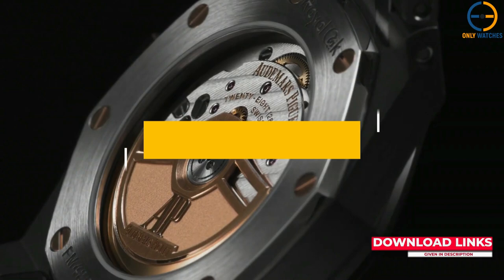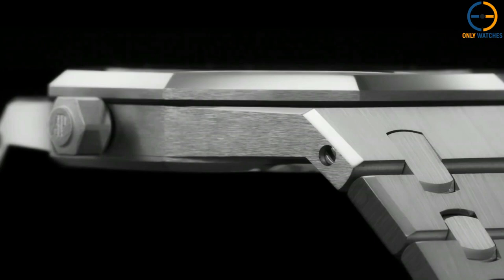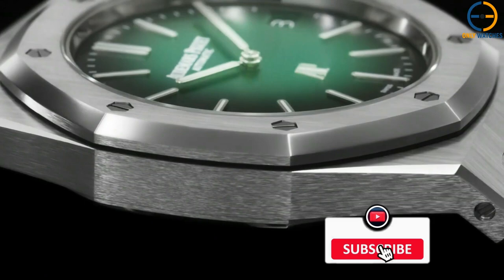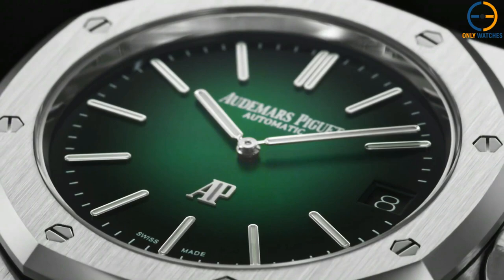Number 1: Audemars Piguet Royal Oak Jumbo Extra Thin Smoked Green. This platinum and smoked green jumbo from Audemars Piguet could be one of the year's first must-have timepieces. It is one of the most difficult to read, as the classic 15,202 is replaced by a new Royal Oak Jumbo Extra Thin in 2022. This complete platinum version is the last of the series, standing out primarily due to its material and its exceptional dial.